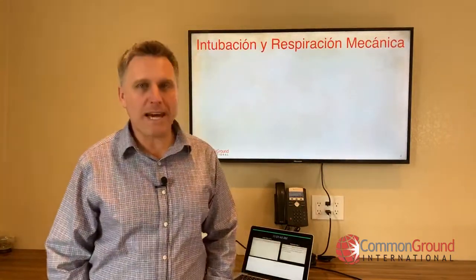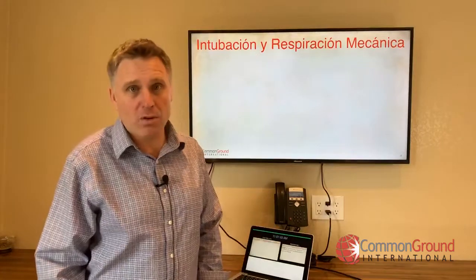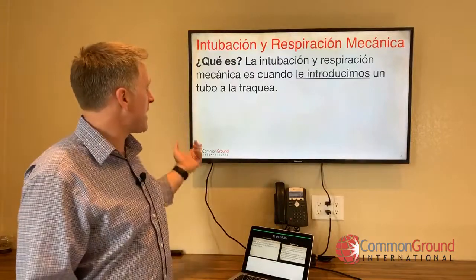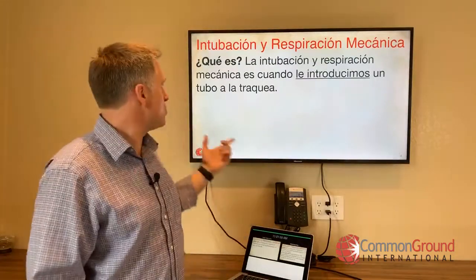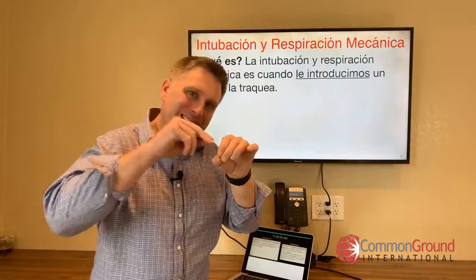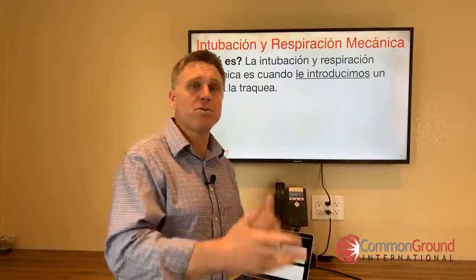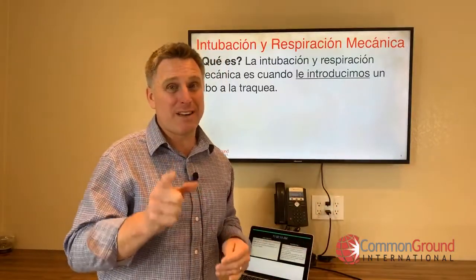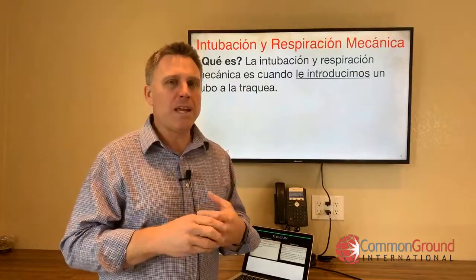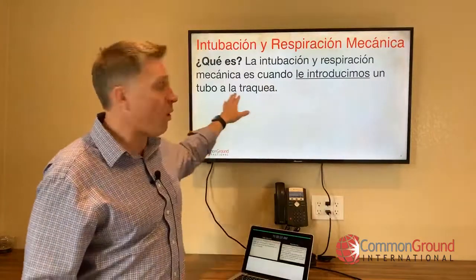Intubación y respiración mecánica — intubation and mechanical ventilation. ¿Qué es? La intubación y respiración mecánica es cuando le introducimos un tubo a la tráquea. Introducir is a verb meaning to physically put something inside of something else — not to introduce a person, which is presentar. So introducir has the physical meaning of putting something inside something else, and it works here: cuando le introducimos un tubo a la tráquea.